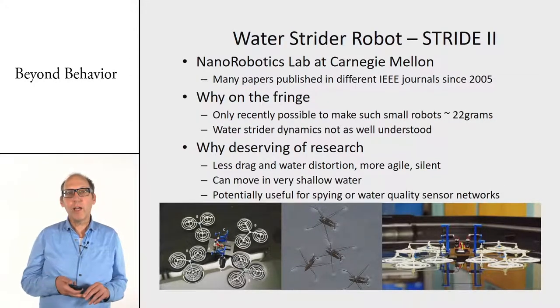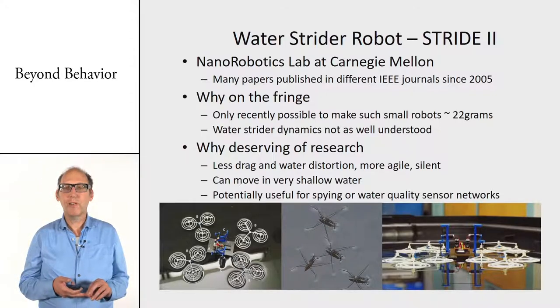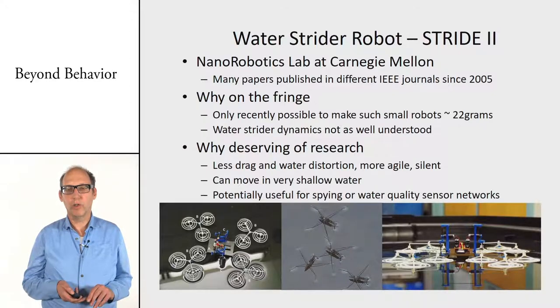Another nice example of bio-inspired robots is one inspired by the water strider — a robot that can walk over water. By having sufficiently large feet that can distribute weight over the surface, you can actually walk over water.